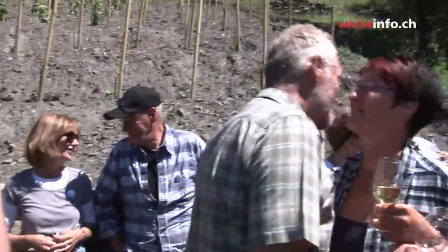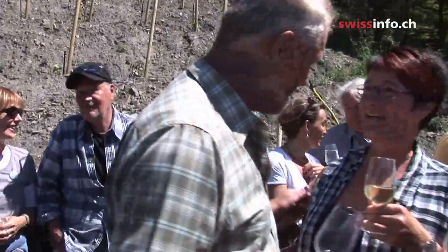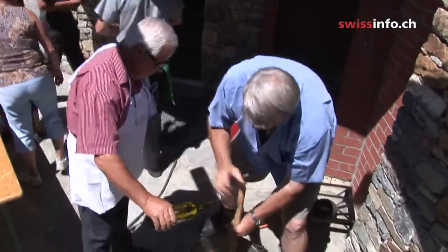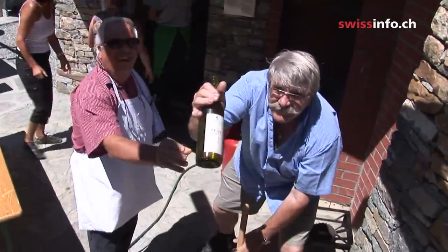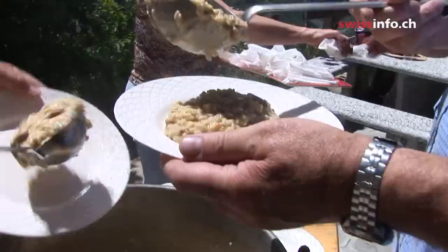When the work's over, it's time for a little aperitif while dinner's being prepared. The wine is from the grapes they picked last year. An Italian member of the Guild prepares a dish from his homeland for the hungry workers — risotto.